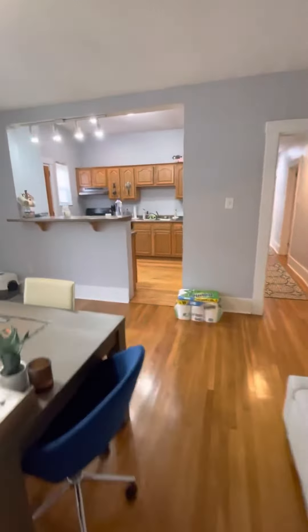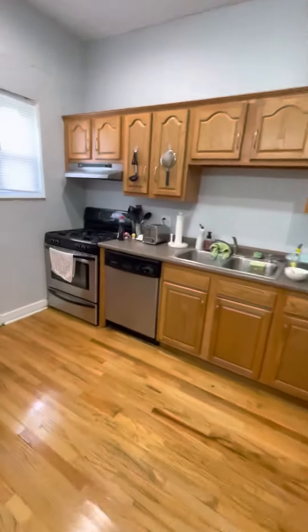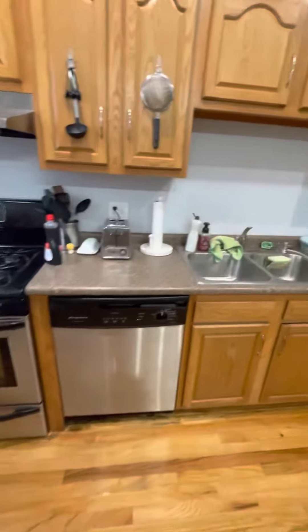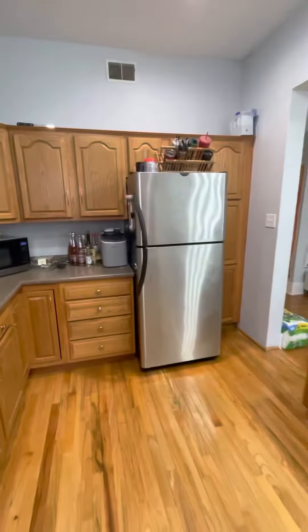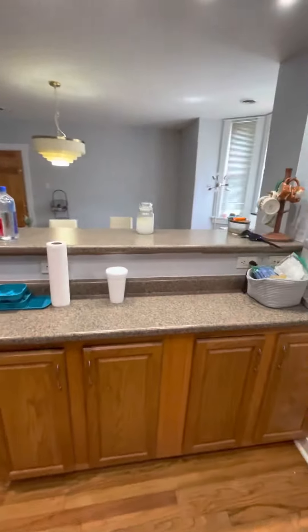Opens up to the kitchen. Eat-in kitchen. Stainless steel appliances — gas stove, dishwasher, and fridge come with the unit. Microwave does not. Plenty of cabinet space.